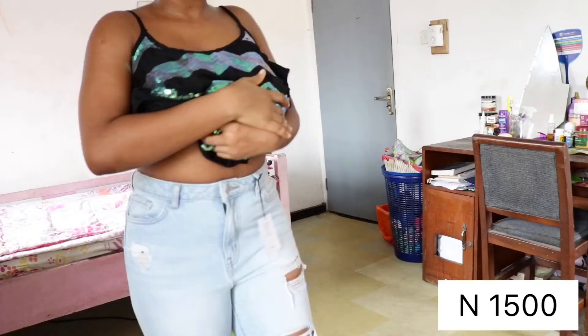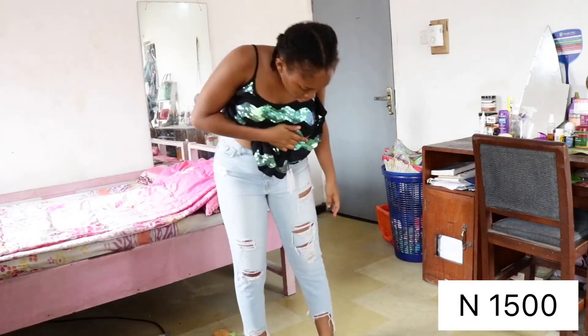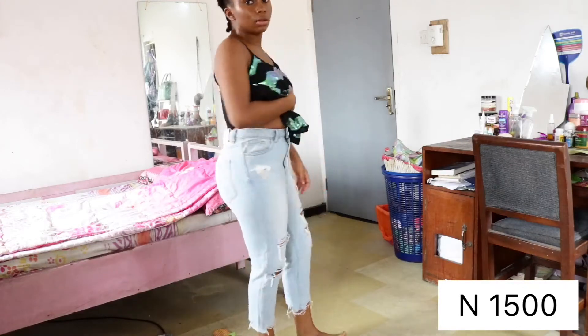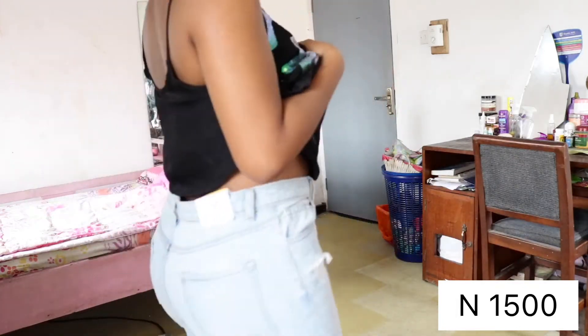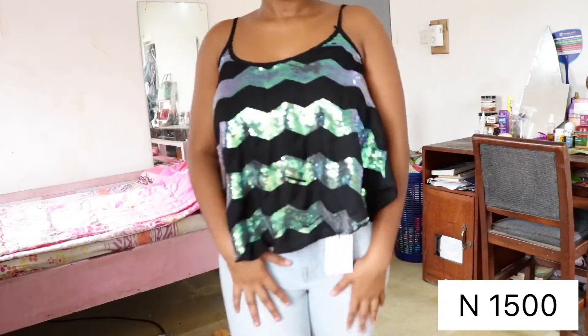This is the first thing I bought from there — it's a dress by New Look. I bought it for 1,500 naira only, which was really cheap, and it fits so perfectly well. I just need to get a belt or something, but I really like it and it's worth the price.